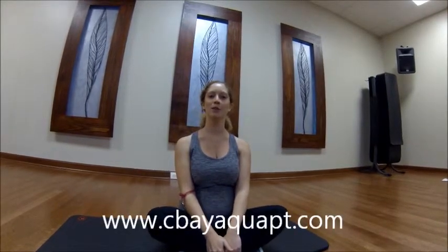And those are your prenatal stretches. For more videos, please check our website, www.SeaBayAquaPT.com.